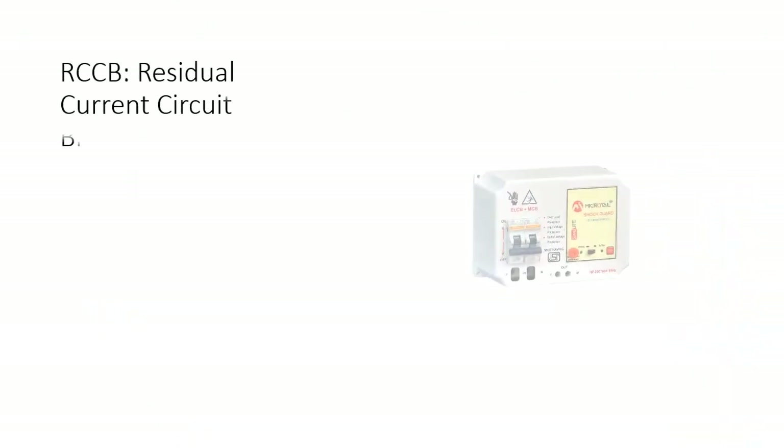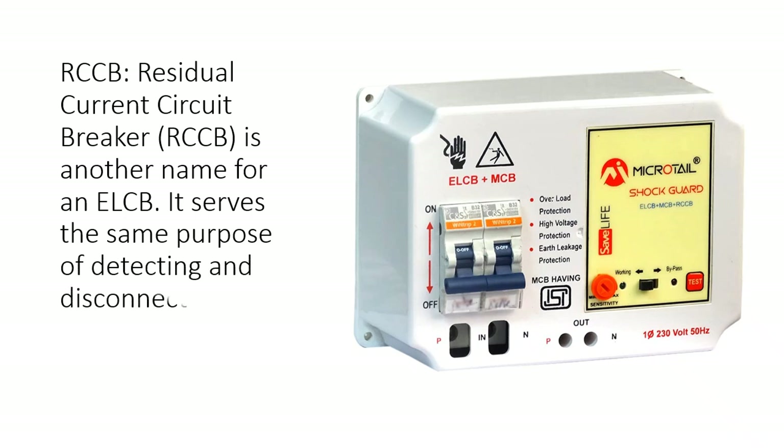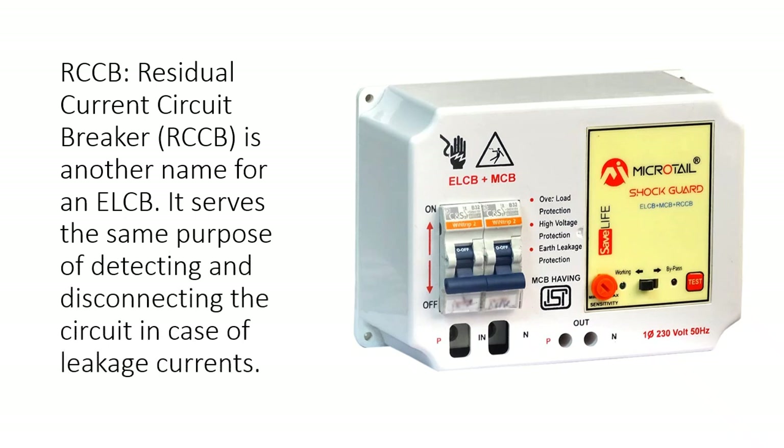RCCB stands for Residual Current Circuit Breaker. RCCB is another name for an ELCB and serves the same purpose of detecting and disconnecting the circuit in case of leakage currents.